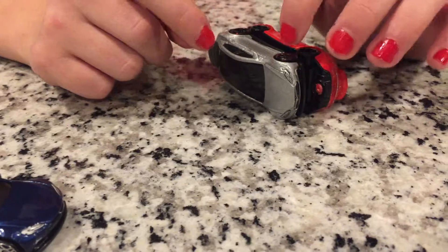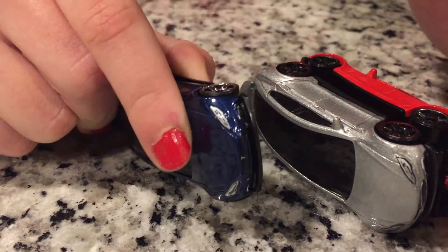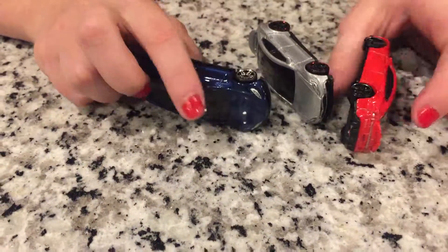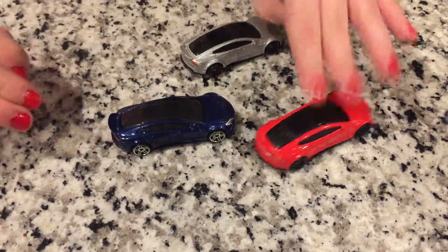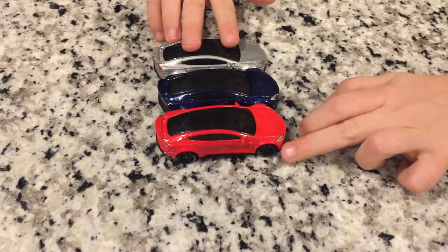This one is black, this one is black with red, this one is black with silver, this one is black with red, and this one is white with black silver. Yeah, we all love the Teslas because they're so popular.